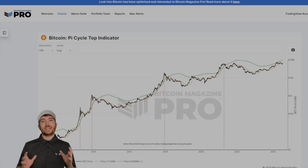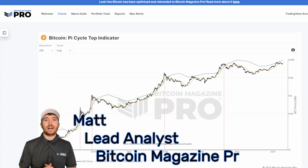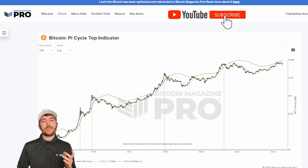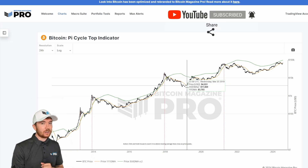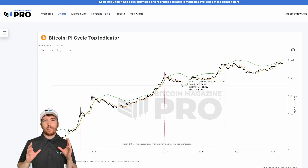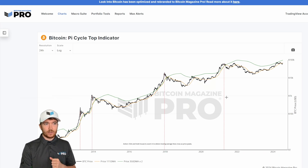Today we're going to be trying to mathematically predict the next Bitcoin all-time high, and where better to start than the Pi Cycle Top Indicator we have here on BitcoinMagazinePro.com. The Pi Cycle Top Indicator has historically been one of Bitcoin's most accurate metrics for predicting when the BTC all-time high is going to occur.